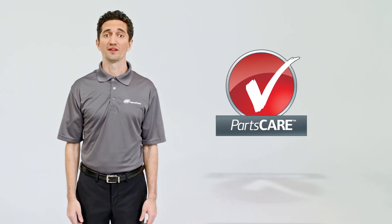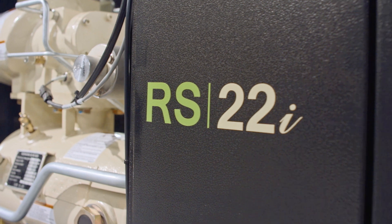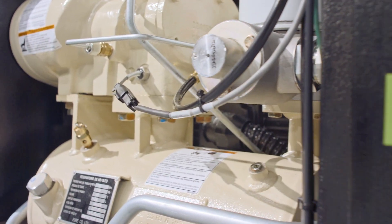And with our renowned reliability and a parts care service agreement, you have a workhorse built for long-term easy operation.